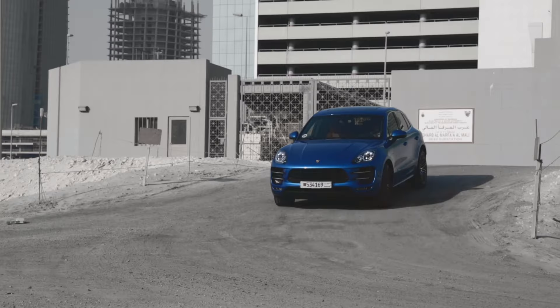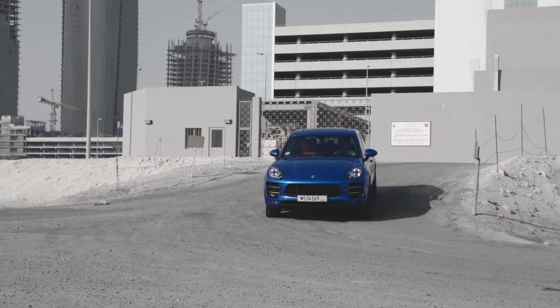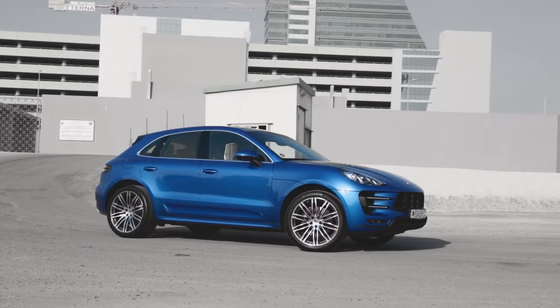The Macan is based on the Audi Q5, though with a lower roof, and is the quickest and sportiest version of the Macan sports crossover range.